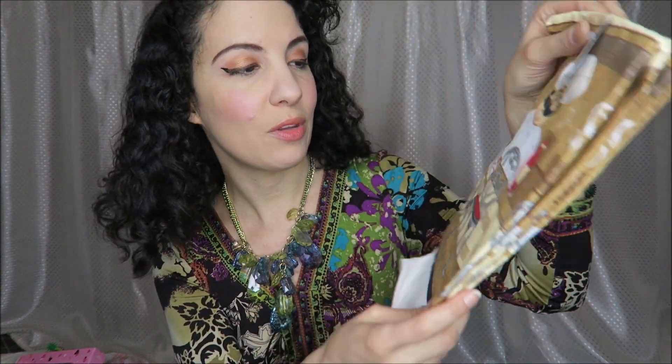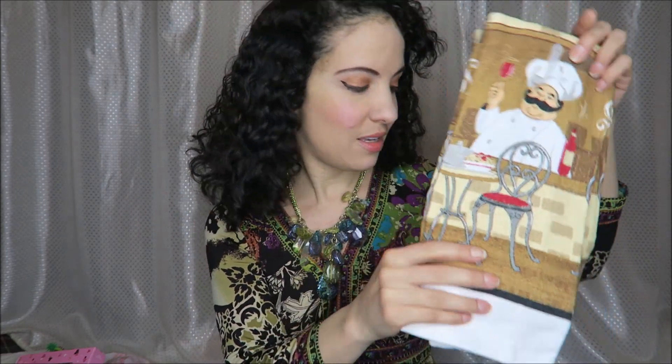And then I picked up a couple of these — we have kind of a chef theme in our kitchen, so I got a couple of these dish towels. Pretty good deal, I think, and a cute color scheme too.